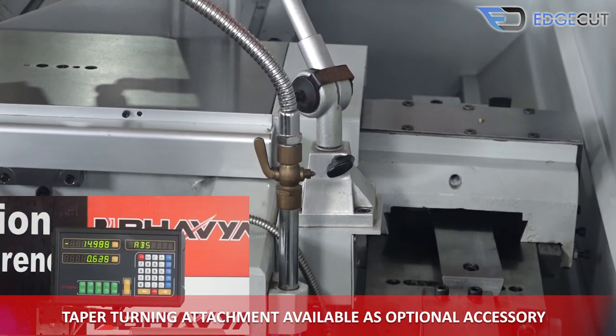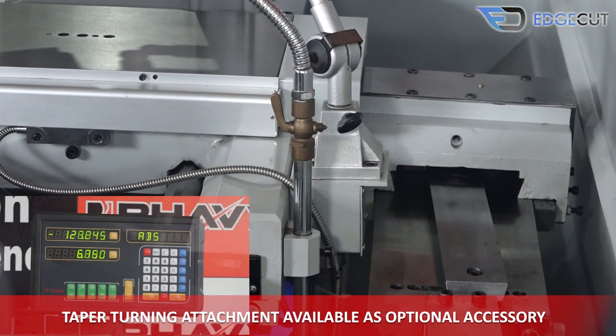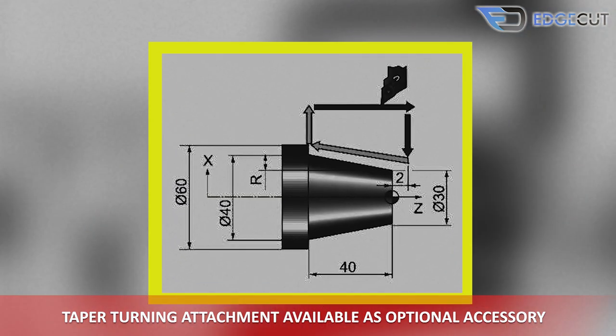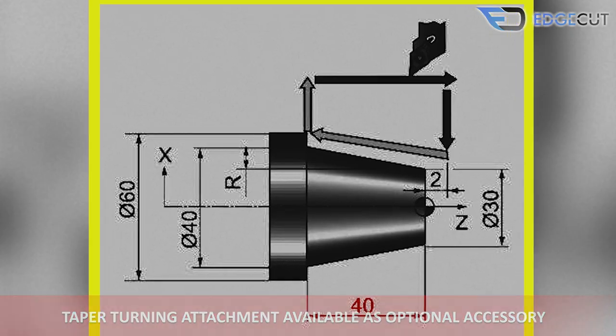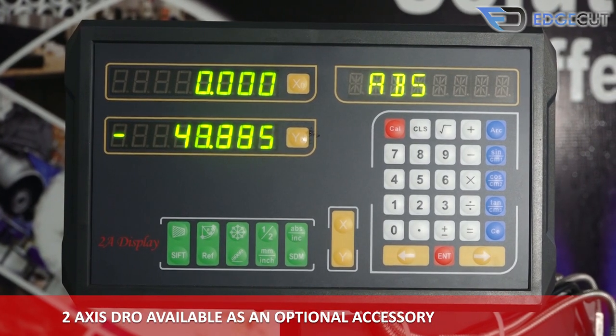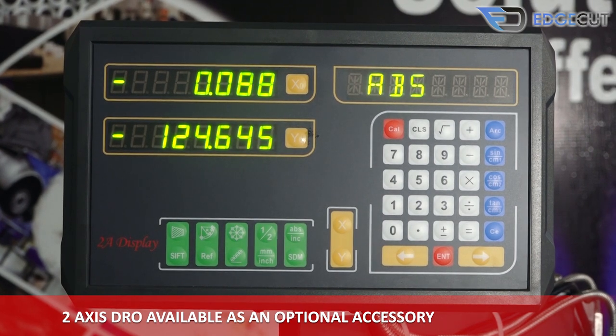There is also a taper turning attachment available as an optional attachment for doing taper operations. There is also a two-axis DRO available as an optional attachment with the machine.